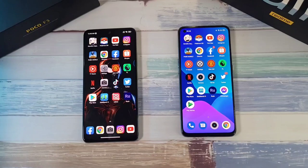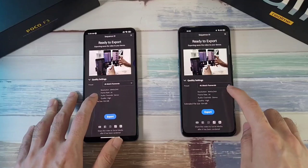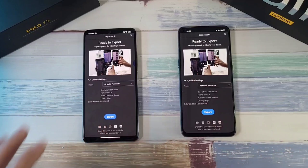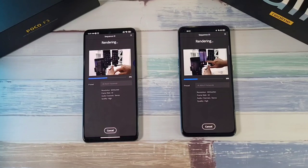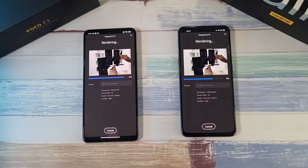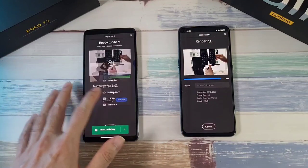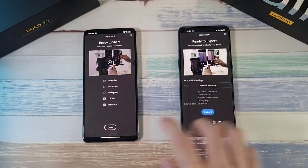Now we're going to do a GPU test. I'm going to export at 4K on both phones and see which finishes faster. One, two, three, let's go. It looks like the F3 is going way ahead of the Realme GT, and there we have it — the Poco F3 finishes the 4K export faster than the Realme GT. Very impressive and very surprising.